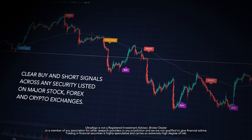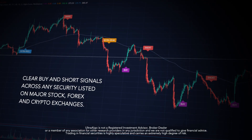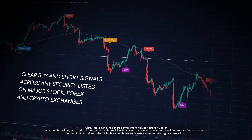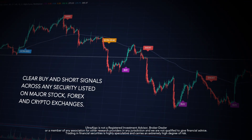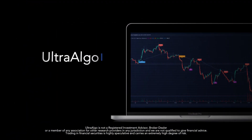Thank you for watching this technical video. If you're interested in improving your overall trading strategy, we recommend you start a 7-day free trial with UltraAlgo. This tool is designed to help traders easily identify buy and short opportunities across securities listed on all major exchanges, such as the New York Stock Exchange, Nasdaq, and OTC. It's also now available for Forex and Crypto trading. Start a 7-day free trial at UltraAlgo.com.